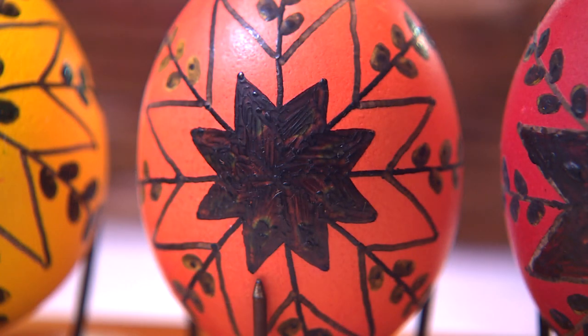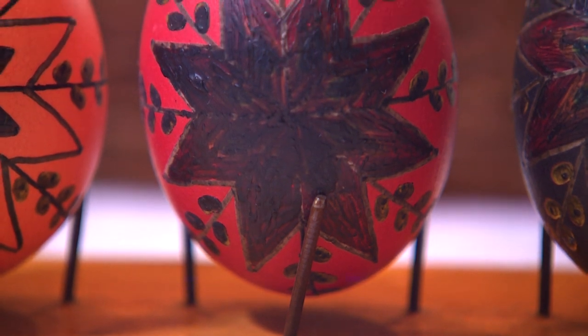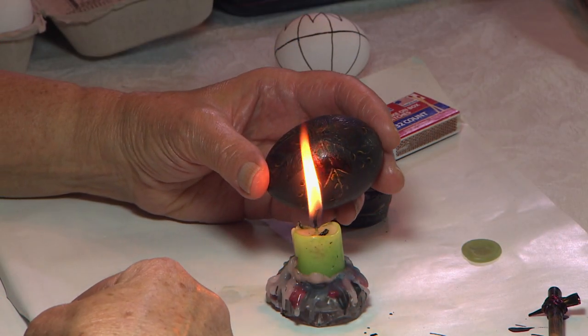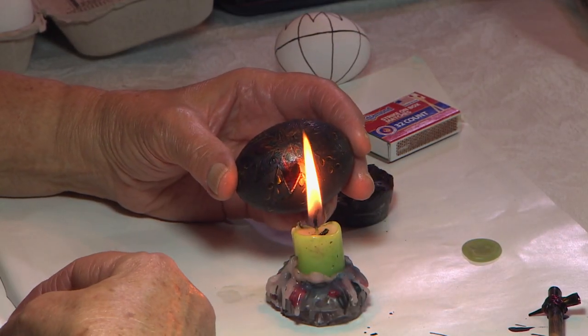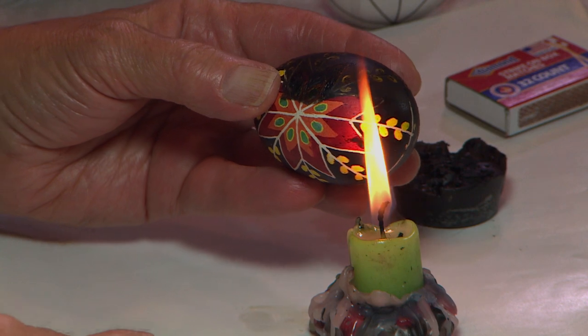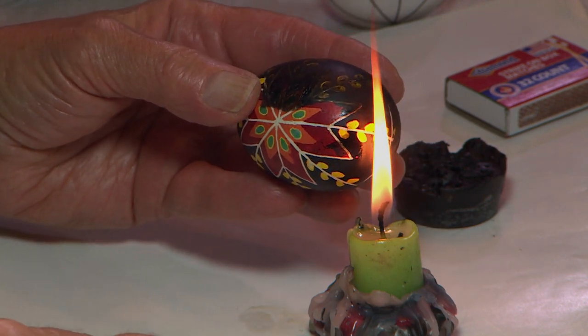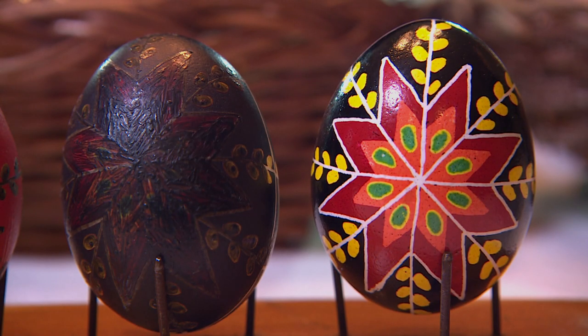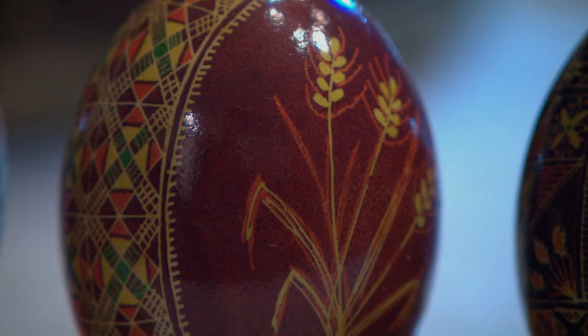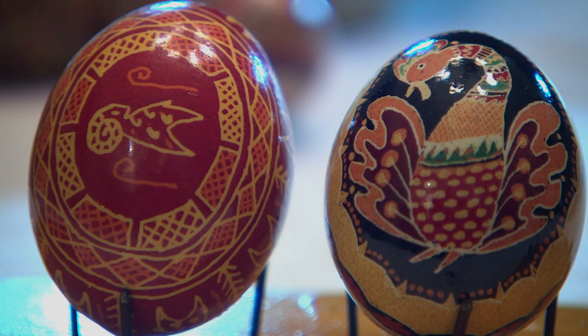The more you apply the beeswax, the darker the egg becomes and the less you really see. The most wonderful thing about making a Pisinka is the final stage where it's in its darkest color — most of the time black — and then you unveil it by melting off all the wax. That's where the colors come through, because you can't see them until the final stage. When you do a Pisinka, it is always divided symmetrically in two: half to represent life on earth, the other half life after death. It's always symmetrical.